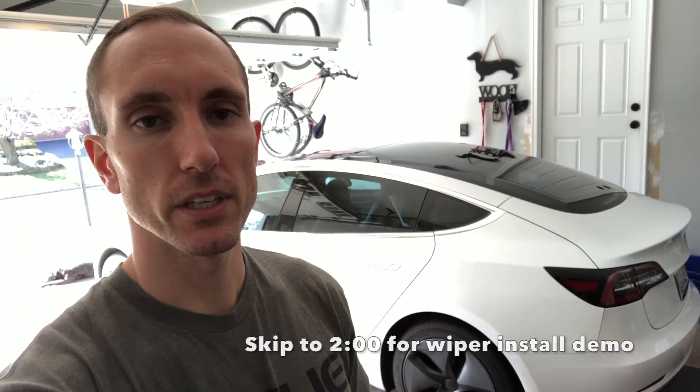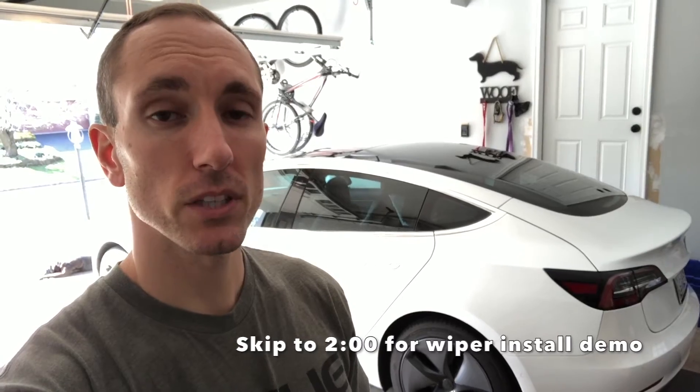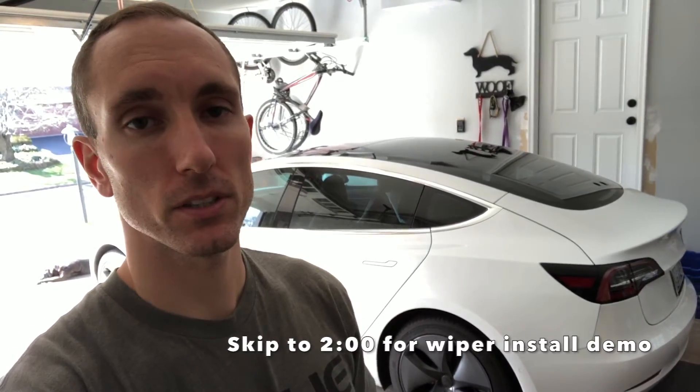Hey, what's going on YouTube? Will here from All Electric, back again with another video. And today in this video, we're going to talk about the true maintenance costs of your Tesla Model 3.